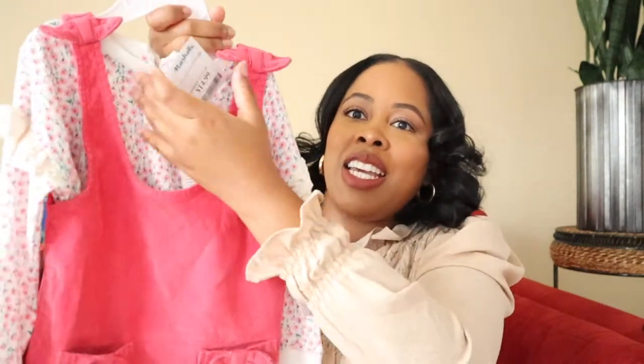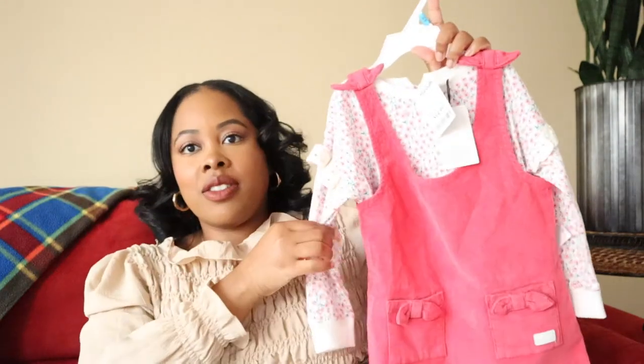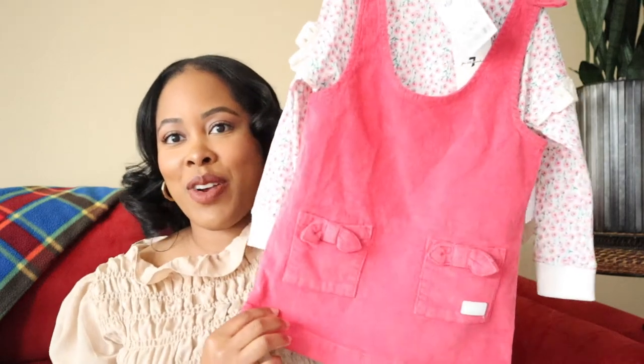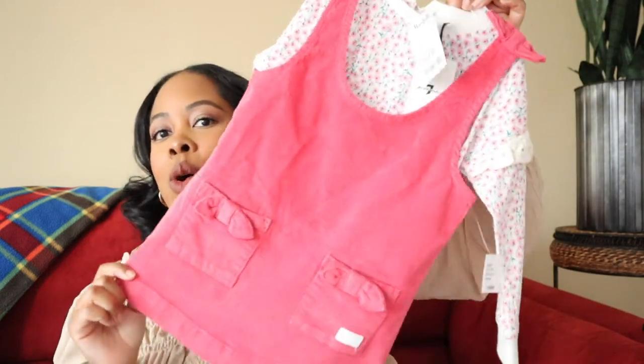On to Marshall's! I got another hot pink corduroy set. It has little pockets and a low scoop neck, and it comes with a cute little t-shirt with frilly shoulders. This is by the brand For All Mankind and the outfit was $14.99, which is not bad for a two-piece set. I remember my mom would put me in corduroy all the time. I can't wait for her to wear this — I got it in a size 24 months.